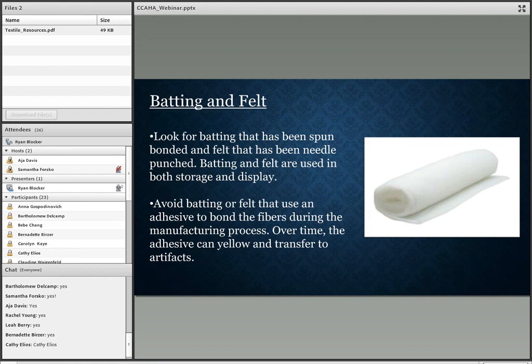For batting and felt, you want to look for batting that has been spun-bonded and felt that has been needle-punched. Most batting or felt purchased in local fabric stores uses an adhesive applied to the fibers to make them stick together. This can be detrimental to your textiles over time because the adhesive will yellow and can transfer to your artifacts. It's important to check the labels before purchasing.